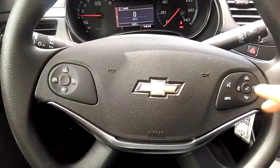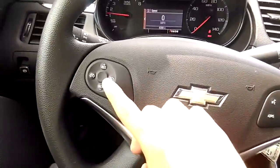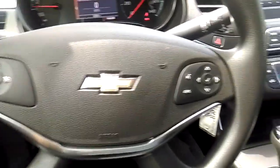In this one you have Bluetooth so you can connect your phone. You have cruise control. And as you can see, the interior is really clean too.